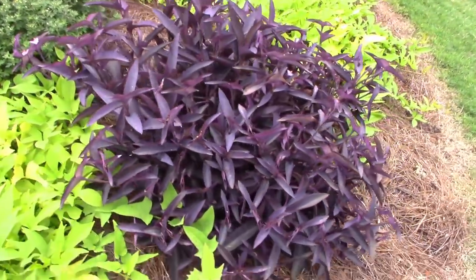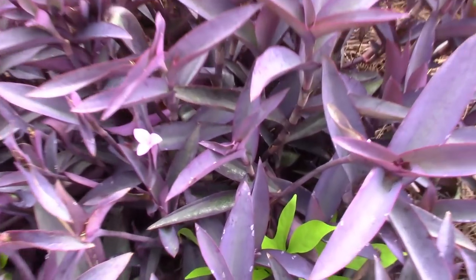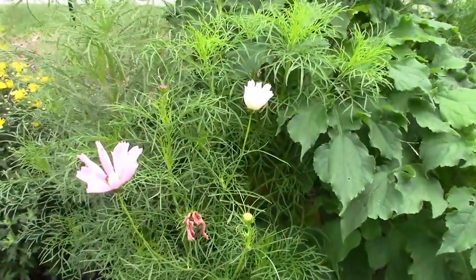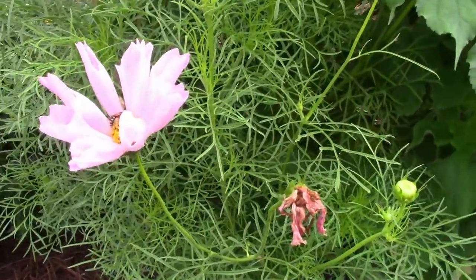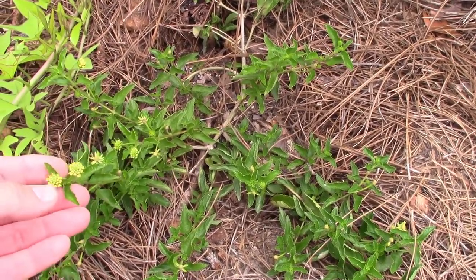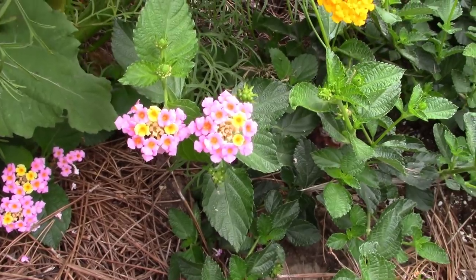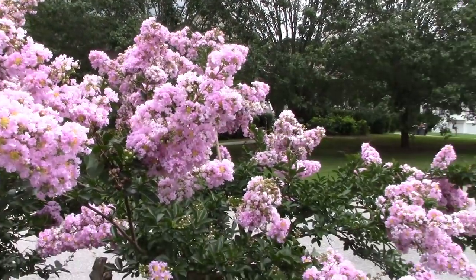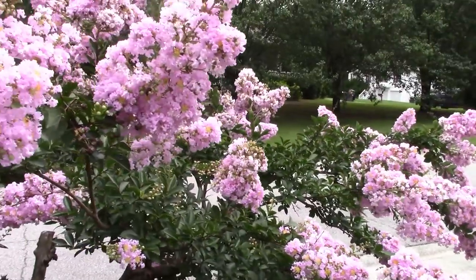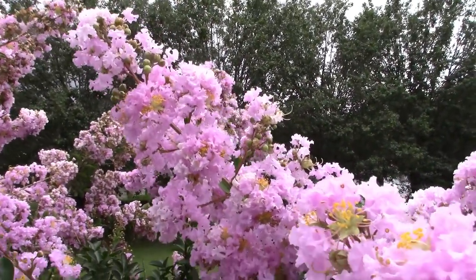Apparently the sweet potato vine really likes rain, because while we were gone it started really doing well. There's a little flower on my purple heart — or wandering Jew, as some people call it — got some flowers on these wildflowers too. I'm waiting on this lantana right here to get going, but it will — you can see there are a few flowers coming in there. And here's my favorite plant in the yard: this big pretty crepe myrtle that's a light purple pinkish lavender color. Beautiful plant — my favorite.